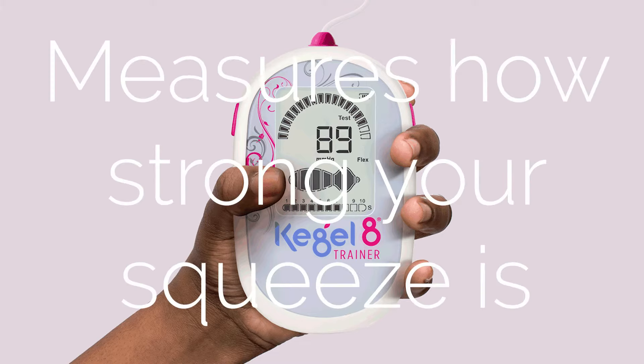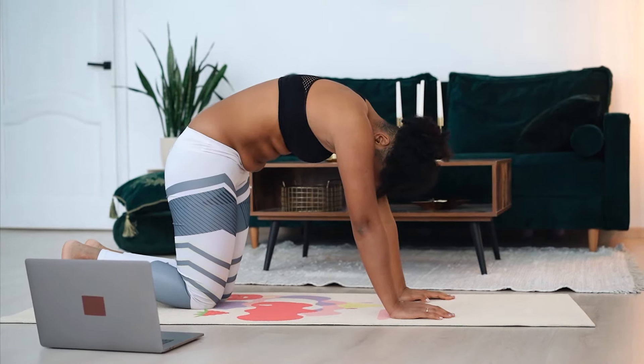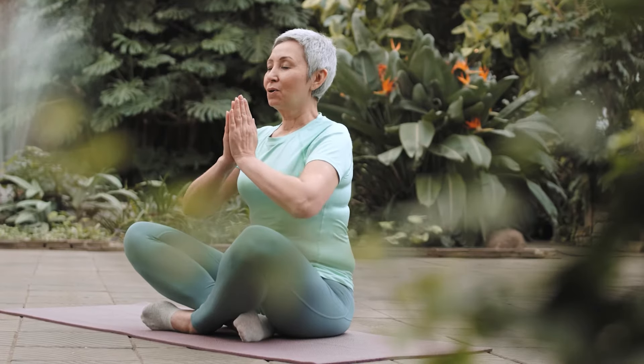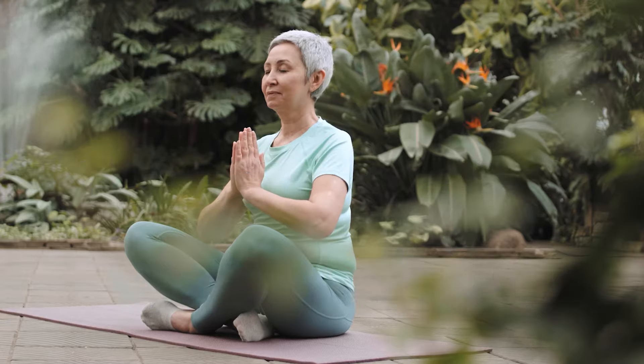By watching the screen you'll see how strong your squeeze really is. Strong pelvic floor muscles help support the bladder, bowel and uterus, and improve intimate sensation for you and your partner. By strengthening your pelvic floor muscles you'll improve their function, help with your posture and core stability.